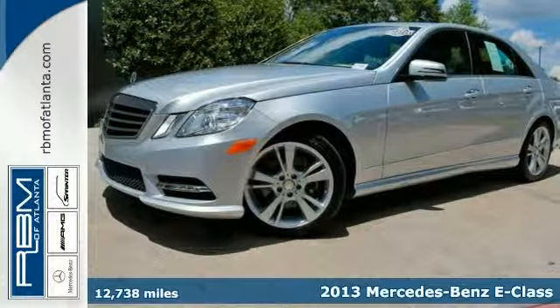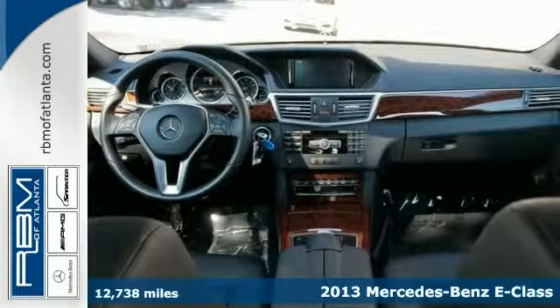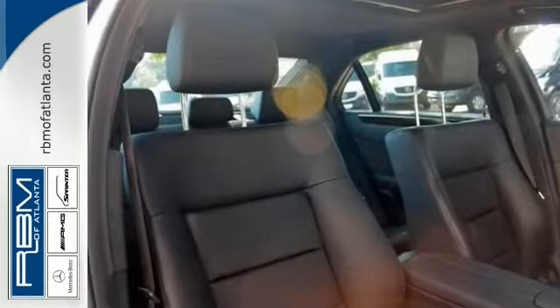Here's a certified one-owner 2013 Mercedes-Benz E350 with a clean Carfax. This vehicle has a lot to offer, including a sport package, Bluetooth connection, and climate control.